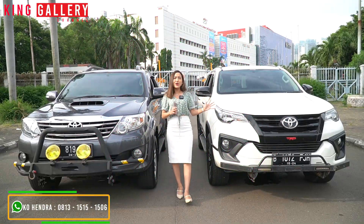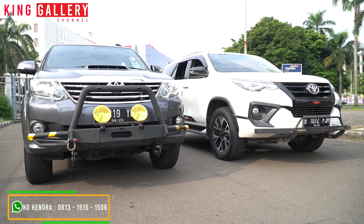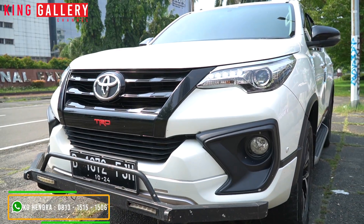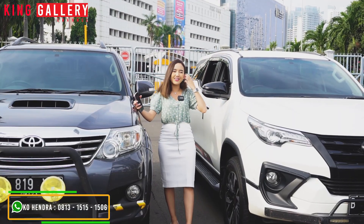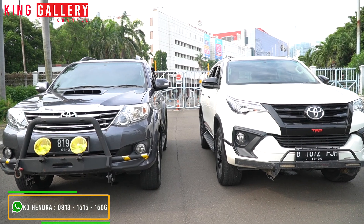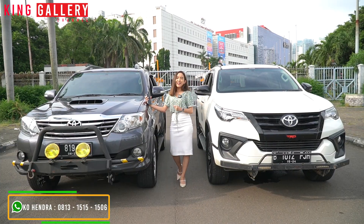Setelah lihat look keduanya dari bagian body depannya sangat berbeda banget. Tapi itu tergantung selera kalian. Ada yang bilang kalau yang ini lebih unisex — cewek-cewek juga masuk. Tapi kalau yang ini kayaknya laki banget. Tapi tergantung selera kalian, suka yang ini atau yang ini tinggal pilih aja karena keduanya ada di King Gallery. Untuk bagian depan sangat berbeda jauh, kita akan coba lihat bagian sampingnya. Apakah ada perbedaan lainnya? Makanya stay tune.